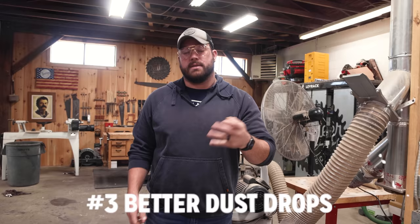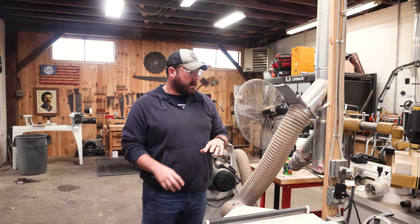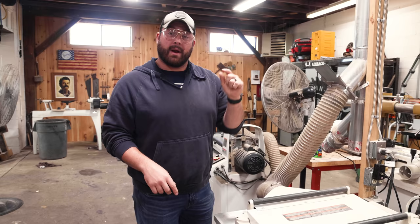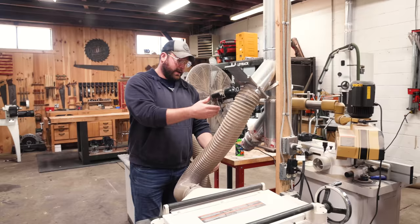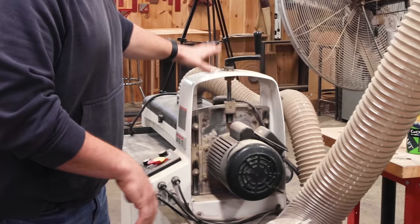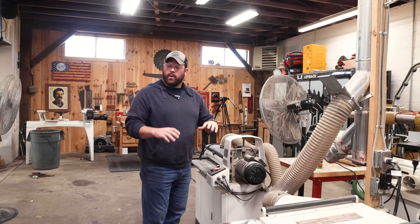Tip number three is going to be based around your dust collection. In other shop tours — I think we did two shop tours of this shop — I talked about how much we like having all of our drops where tools of similar size are going to live, which is great. I still like that concept. What I don't like is that when we planned our dust collection system, we made zero plans for expansion. What ends up happening is you get a fabric-cobbled situation like this. We have one five-inch drop over here, two machines that run off of five, this one reduces to four, this one reduces to four, and all three of them are in each other's way, so we're constantly having to move them around. Fortunately, this machine's on wheels.